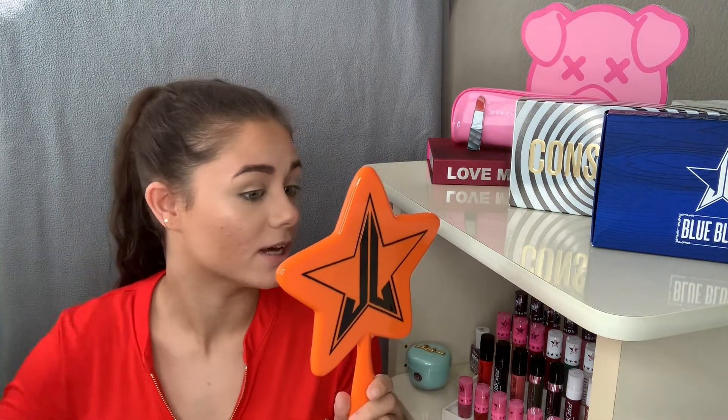For foundation I'm using the Too Faced Born This Way Foundation in warm nude. I've heard a lot of good things but I'm not wowed — I still like my Huda foundation way better. It doesn't look horrible, but it got a little patchy between my eyebrow area so I had to use extra concealer to fix that, and it doesn't cover as much as my Huda foundation does.